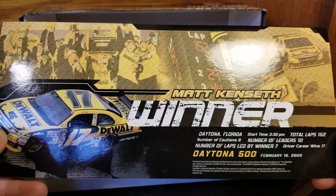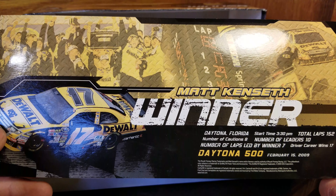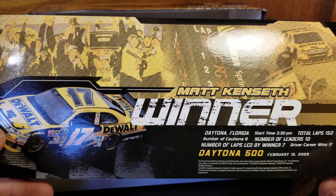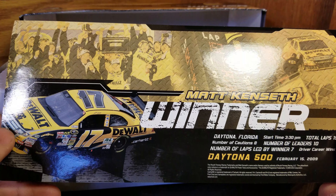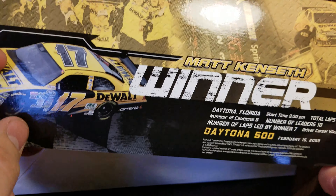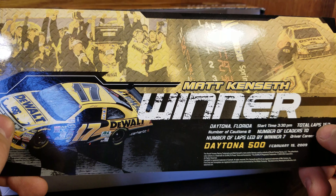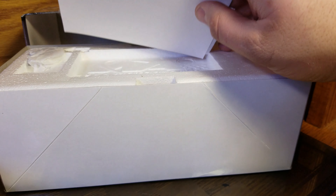We get the race win card in here. It actually did finish under yellow, so it was only 152 laps long instead of the full distance — I'm trying to remember the exact mileage. Either way, they had eight cautions and it ended under rain, with a kind of weird 3:30 start time.